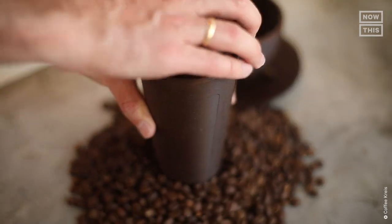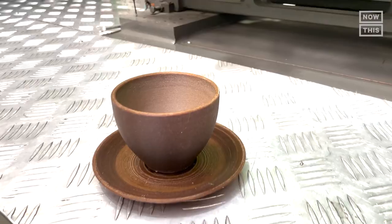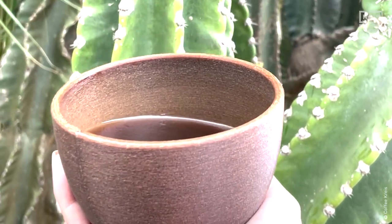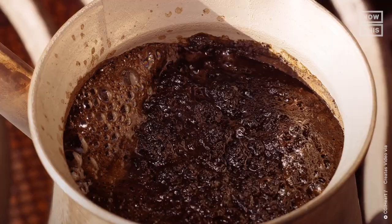Stick around because we have answers to all your questions in this week's episode. How does coffee waste contribute to the climate crisis? How are these reusable cups made, and how does this process help our community and environment? But most importantly, we'll talk to a group that's upcycling all of this into this.